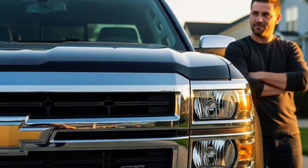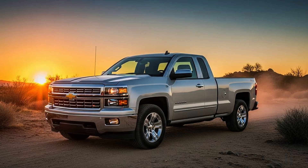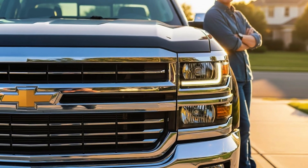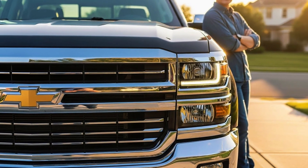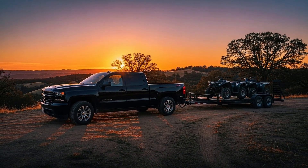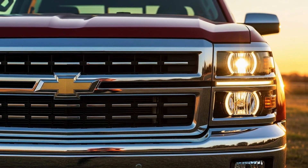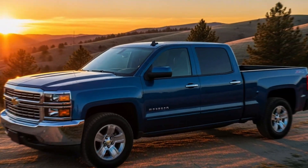You'll want to share this with every Silverado owner you know. These aren't tricks — these are real engineering facts GM never put in the owner's manual. Why doesn't GM tell you? Some are trade secrets; others, they don't want you to know how much engineering went into your truck. I'm revealing 5 secrets that will make you appreciate what you're driving even more.